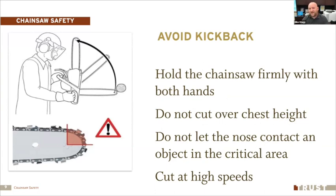To avoid kickback: hold the chainsaw firmly with both hands using the correct power grip; don't cut above chest height; don't let the nose contact an object in that critical upper fourth quadrant of the bar. Make sure you can see the end of your saw when making a cut. Always cut at high speeds — get that saw up to full rev so the chain is moving properly before you cut.